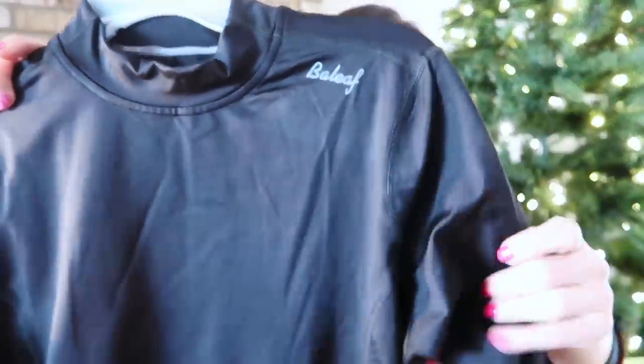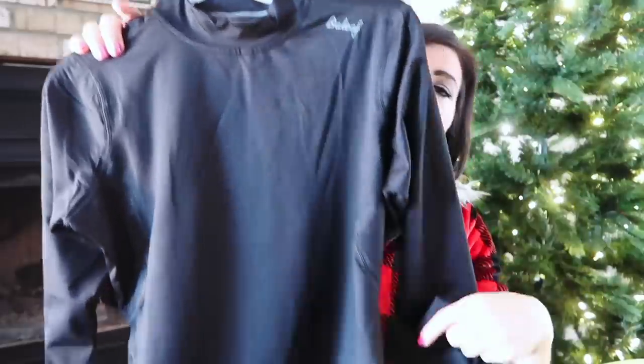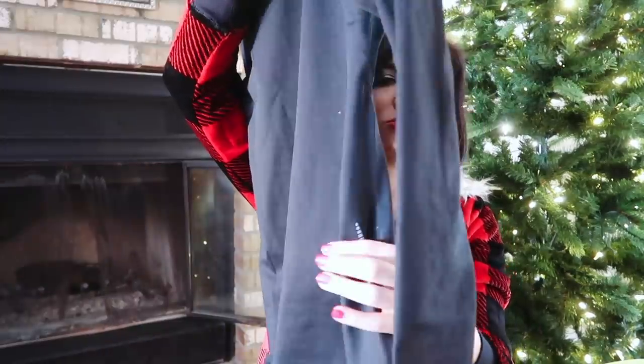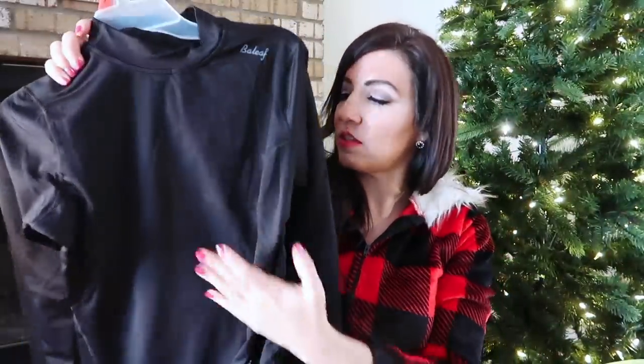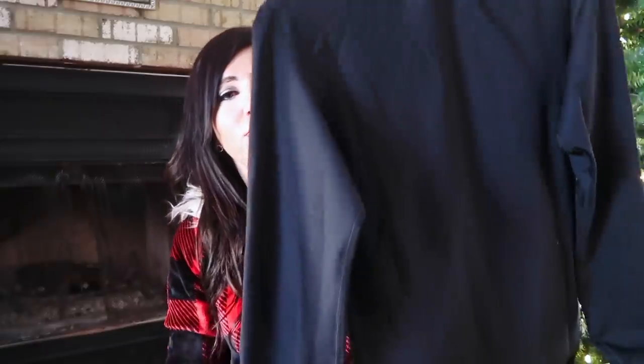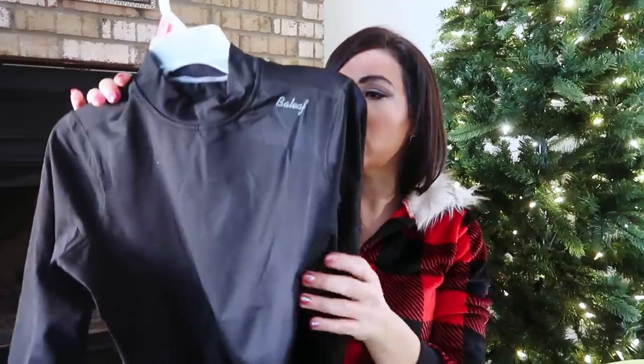The next gift is a little set from Bay Leaf. The top has a mock neck style with fitted sleeves, a longer body, and reflective strips on both sides for wearing outdoors at night — great since it's been getting darker earlier. The inside is so soft, warm, and stretchy. I got a medium and it looks true to size. It comes in blue, gray, white, and black, with a little logo on the back. Perfect for the girl that likes to be outdoors in cold weather or goes to the gym.